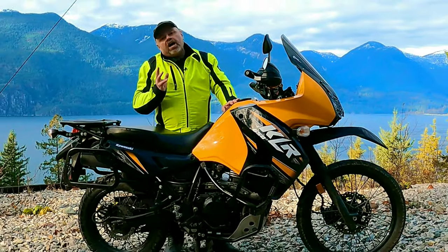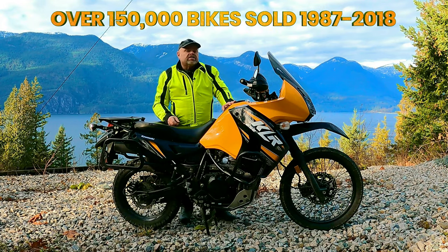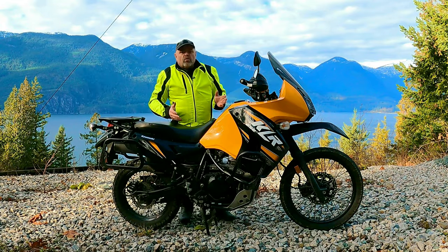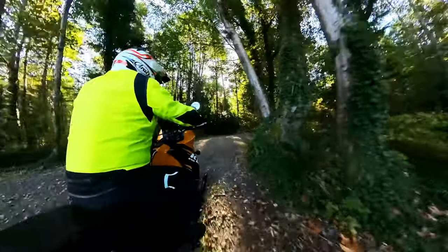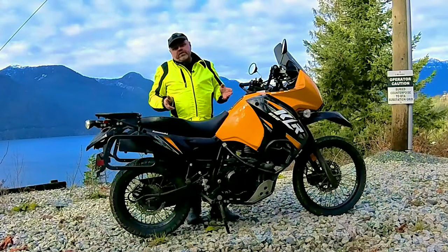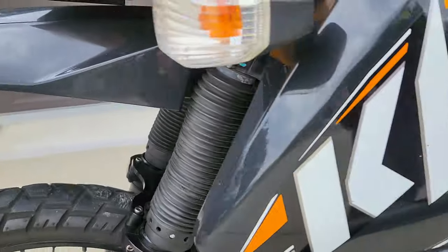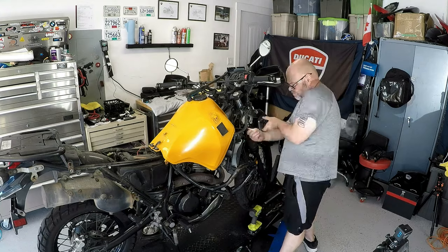Over 150,000 riders worldwide have made the Kawasaki KLR650 their own. So what makes it one of the worst single-purpose bikes you can buy, yet one of the best dual-purpose machines in the world? I'm Rod and I've owned hundreds of motorcycles over my 40 years of riding, and last year I finally bought and restored a badly abused 2013 KLR650.